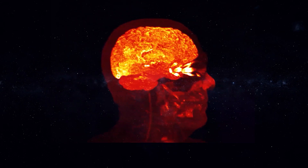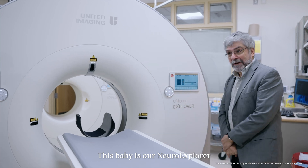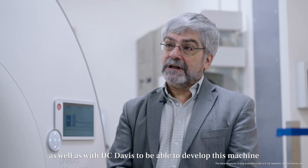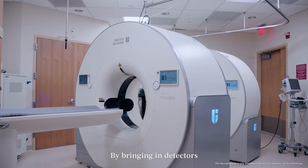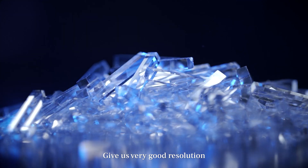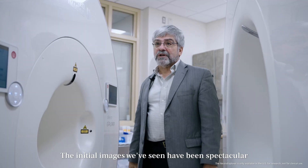This is our Neuro Explorer. It was a very exciting opportunity to collaborate with United Imaging as well as UC Davis to develop this machine, looking for something that would be the true next generation. By bringing in the vectors, we're able to get that much more sensitivity. Crystals and the unique characteristics of extremely small crystals give us very good resolution — as far as we can see, the best brain PET images in the world. The initial images we've seen have been spectacular.